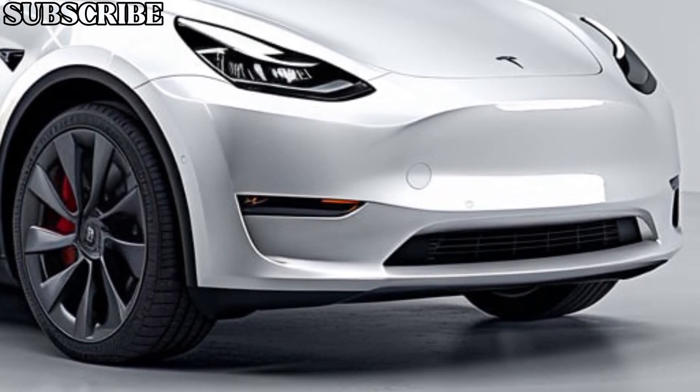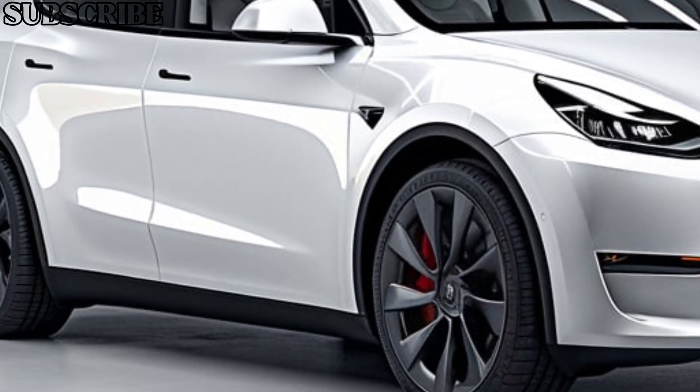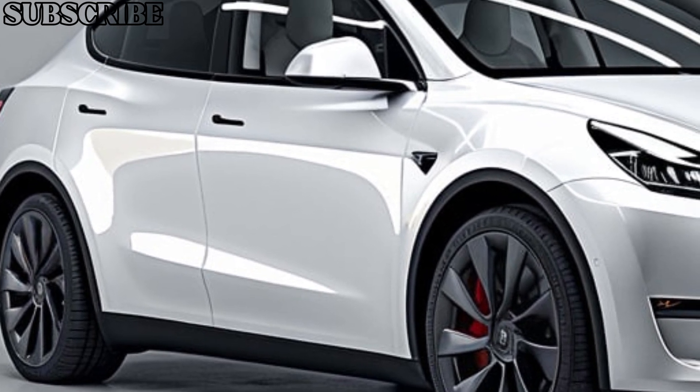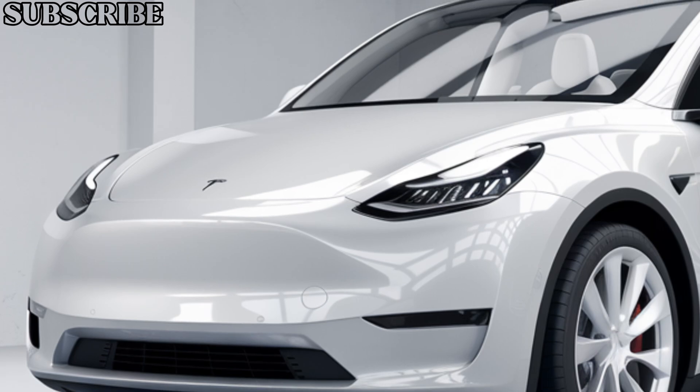Welcome back everyone. Today we're diving into the 2025 Tesla Model Y, one of the most anticipated electric SUVs of the year. Whether you're a Tesla fan or new to the EV world, this model is packed with features and tech advancements that are hard to ignore.